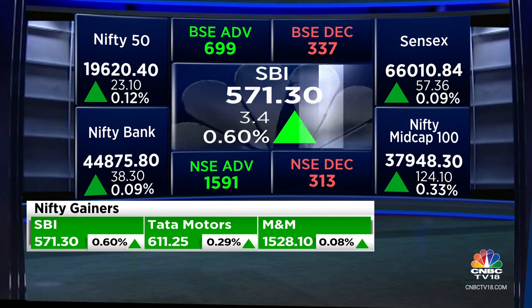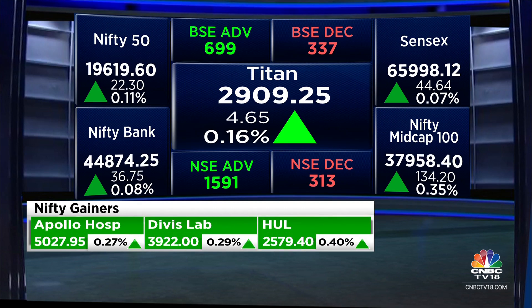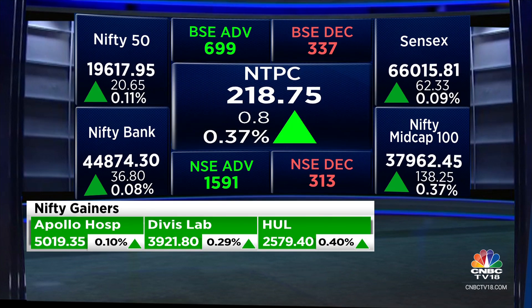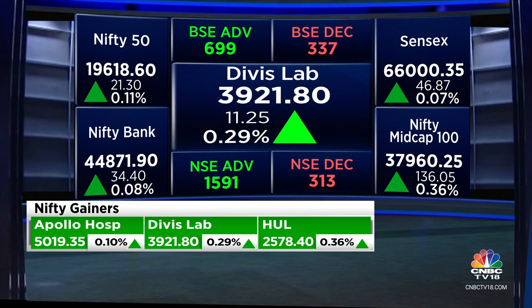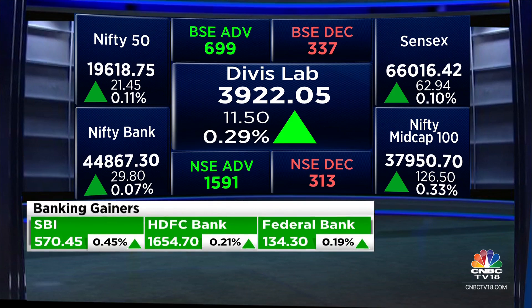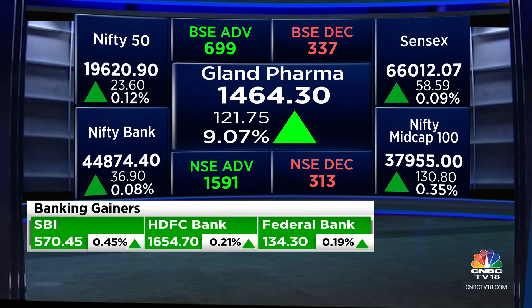And NTPC as well, holding up in the green. Divi's Labs is now up 15% this year. This week it's up almost 5%, and this month it's up almost 7%. So good going there. By the way, Gland Pharma is really the stock to be in in the broader markets — a very good set of numbers. That stock is up almost about 9% now. Clearly the stock of the moment.